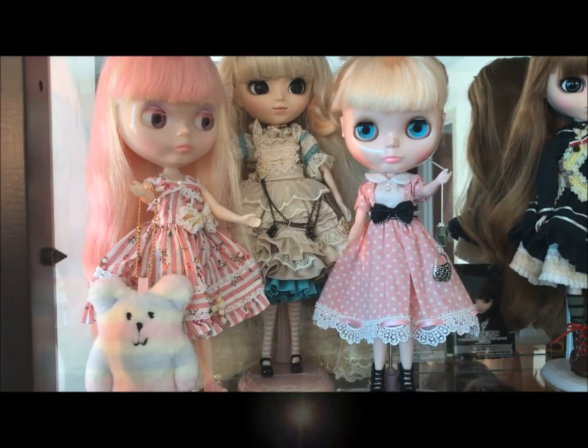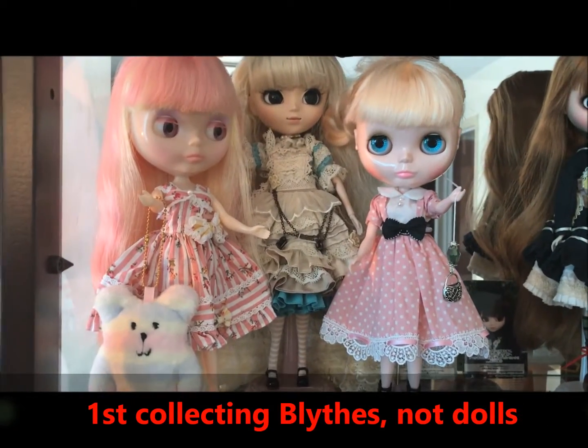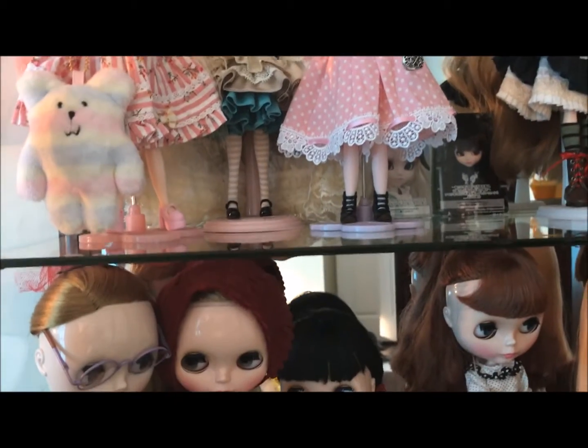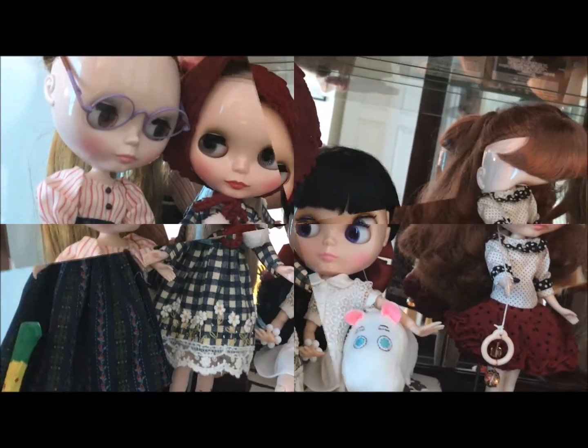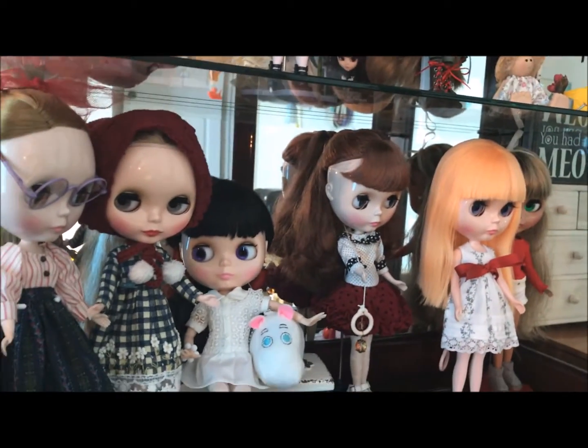Both the Blythe dolls are wearing dresses that I traded somebody for, but they originally are from CC Toys. And then on the shelf beneath them we have some more Blythe dolls. I think they look pretty good — I finally got stuff kind of coming together here with the dollies.